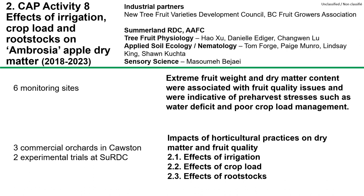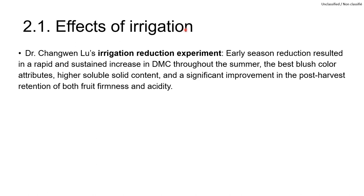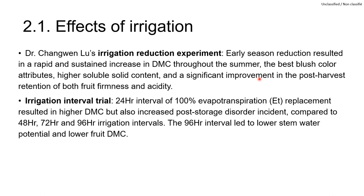We also conducted trials in three commercial orchards in Kelowna and two experimental trials at Summerland Research Centre to study the effects of irrigation, crop load, and rootstock. In the irrigation reduction experiment inspired by Dr. Peter Toivonen, Dr. Changwen Lu found that early season reduction resulted in a rapid and sustained increase in dry matter content throughout the summer, a higher soluble solid content at harvest, and significant improvement in post-harvest fruit quality retention. We also collaborated with Dr. Tom Forge's lab to investigate the effects of irrigation interval and irrigation timing.